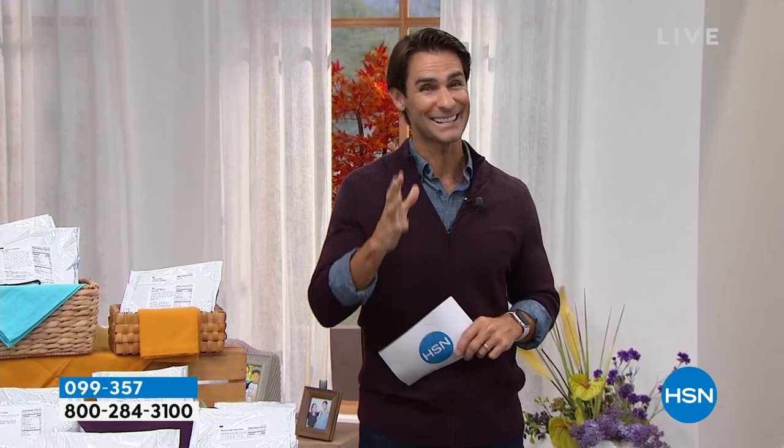This is 135 servings and it comes down to about 81 cents a serving. We know the price of everything these days — this is great to have in your pantry. And the deliciousness: buttermilk pancakes, maple brown sugar oatmeal, black bean burger, banana chips, creamy potato soup. Delicious, convenient, portable, easy — those are some great reasons why you're going to love this Favorites Pail.